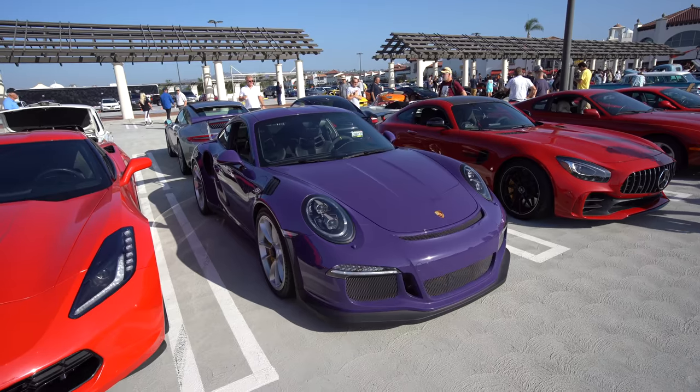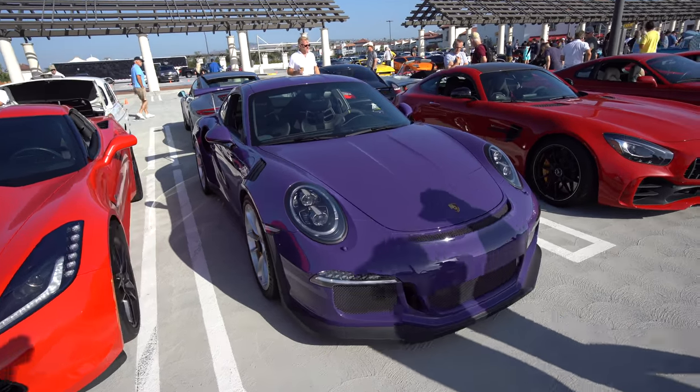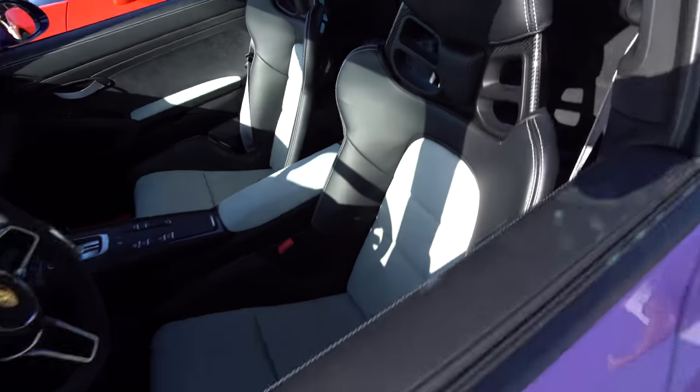Wow, two purple GT3 RS at the same show — who would have thought that possible? This one is pretty much identical to the other one, except for the seats, which have gray inserts. The other one was all black.